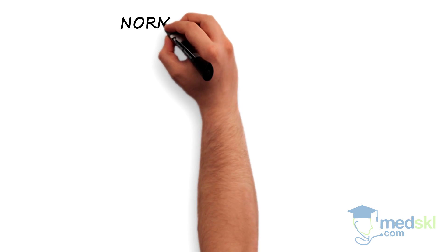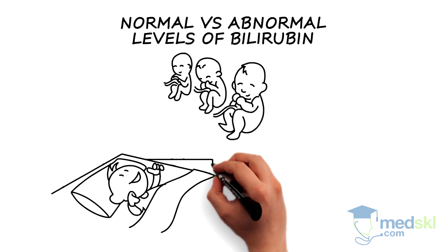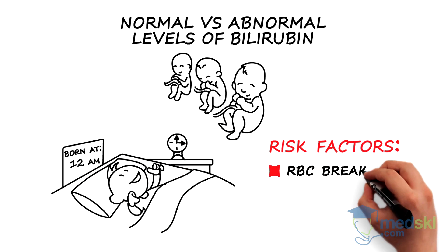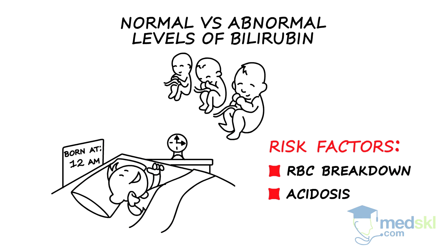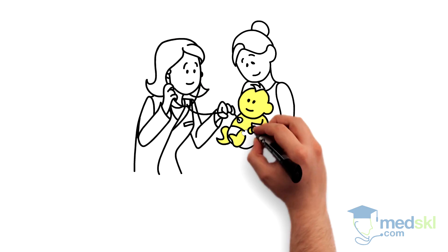The distinction between normal and abnormal levels of bilirubin depends on the baby's gestational age, hours of life, and risk factors for RBC breakdown and or acidosis. If a newborn develops jaundice in the first 24 hours of life,